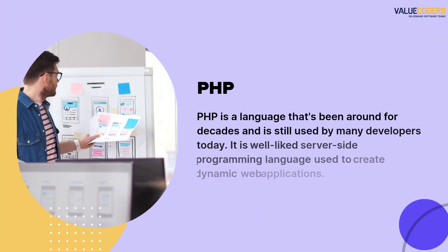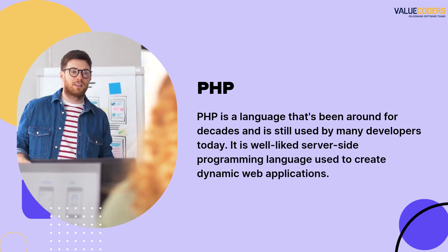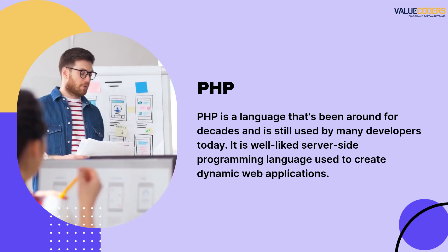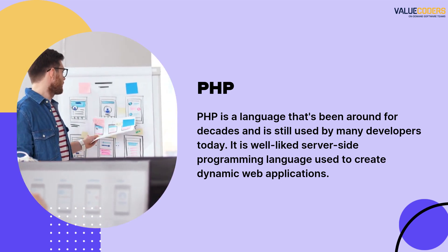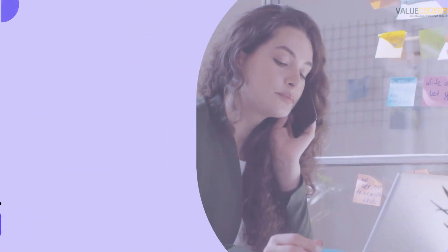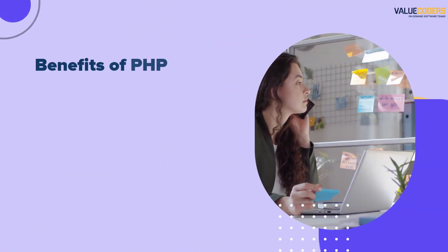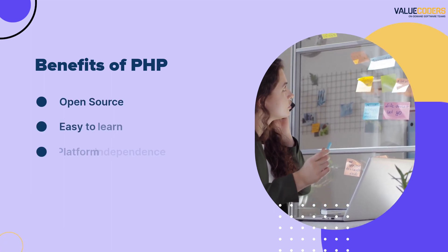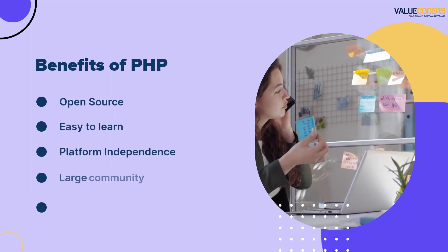Finally, we have PHP, a language that's been around for decades and is still used by many developers today. PHP is known for its simplicity and flexibility, making it a great choice for small to medium-sized projects. Some of the benefits of PHP include: it is open source, easy to learn, platform independent, has a large community, and offers speed and efficiency.